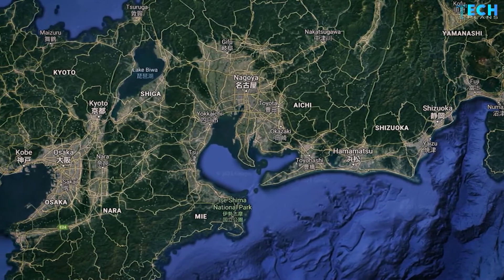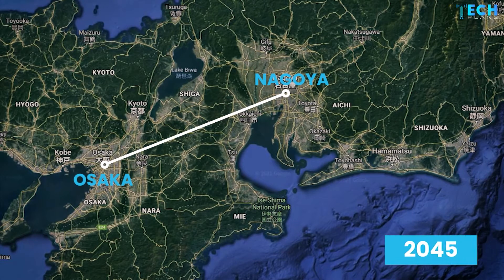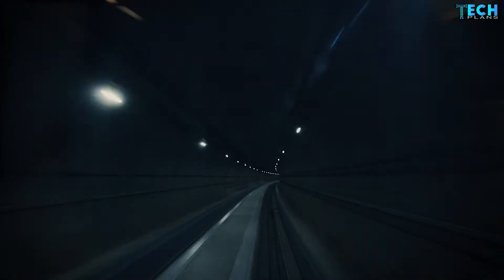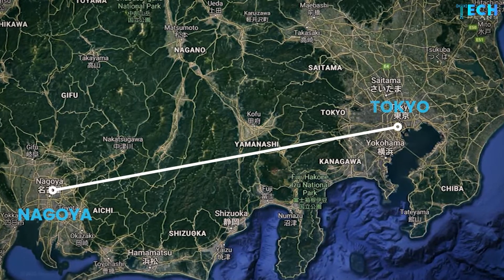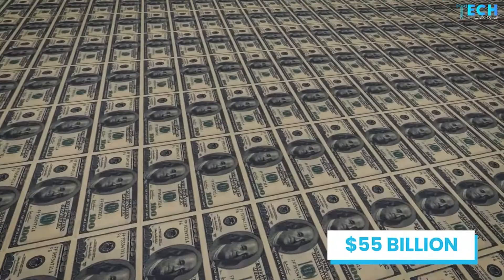Subsequently, the long-term goal of administrators is to extend the line from Nagoya to Osaka by 2045. Plans show that more than 80 percent of the rail tracks will be underground and will pass through mountainous ranges and sprawling urban centers. At the end of the construction from Nagoya to Tokyo, the project cost will hit about 55 billion dollars.